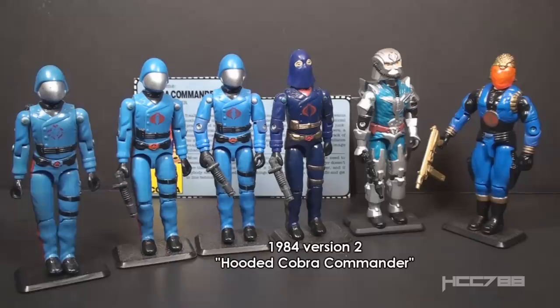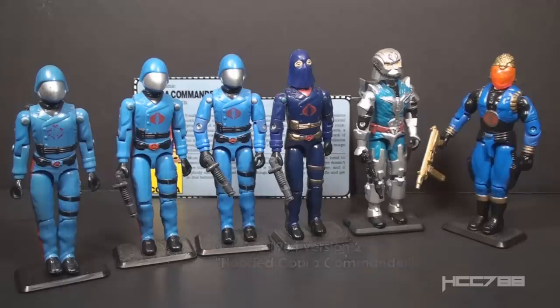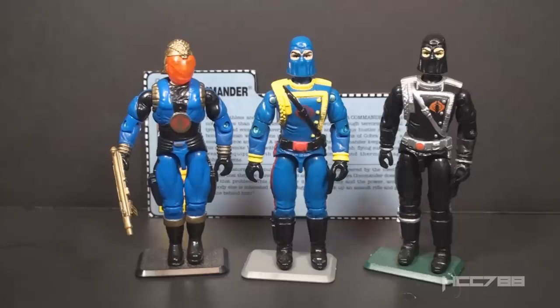In 1984, we got version 2 of Cobra Commander, the hooded Cobra Commander. It was a mail-in offer with the same body as version 1.5 but with a new head and new colors. In 1987, we got version 3, the battle armor Cobra Commander — a departure from the first two versions with a totally different look. This version is associated with an imposter, a Crimson Guardsman who impersonated Cobra Commander and wore this battle armor. In 1991, we got version 4 — the return of the true Cobra Commander, the first figure released after the imposter was deposed.